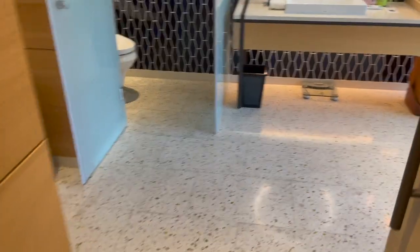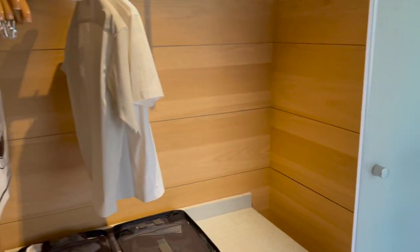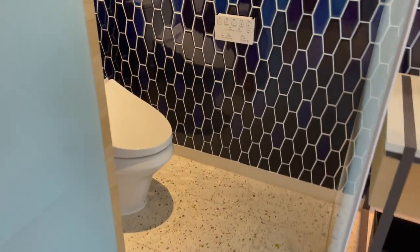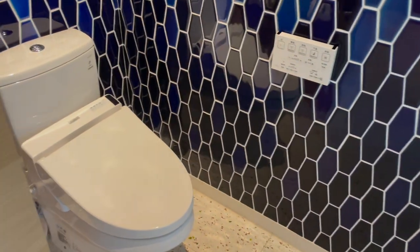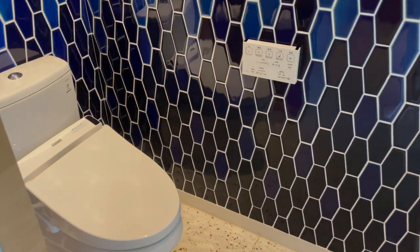Once you get in, there's a small closet space right here. The toilet is separate — there is a door you can close — and it is a Japanese toilet.